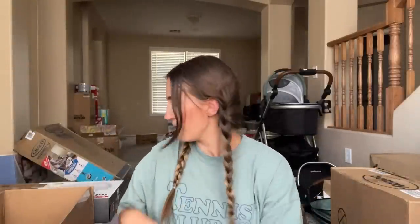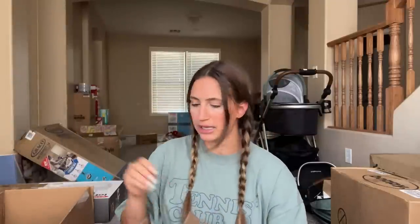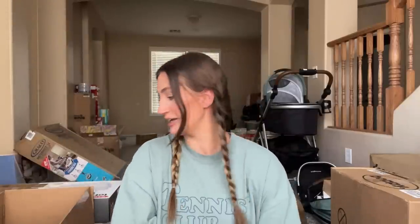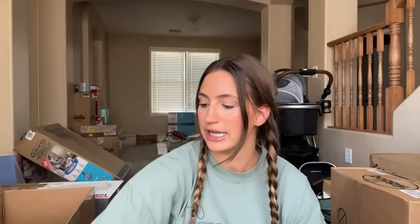I ended up choosing the Dr. Brown's bottles — I heard really good things about them. That was a big thing I read about: some bottles babies love, some they hate. I went with the wide neck bottles. I think one type is for breastfed babies and one for bottle-fed — I think the wide neck is for breastfed babies, but I could be wrong.